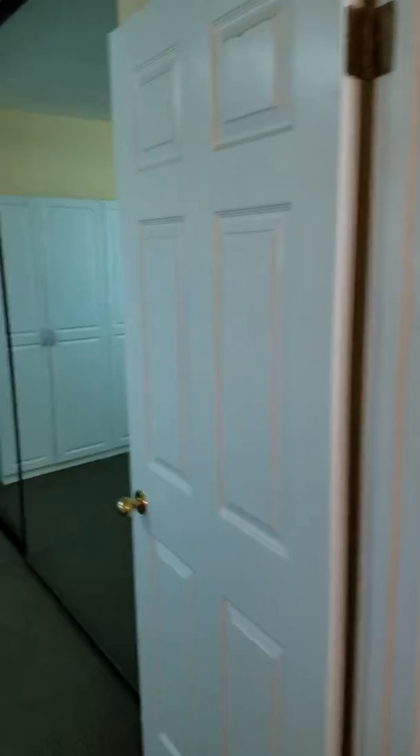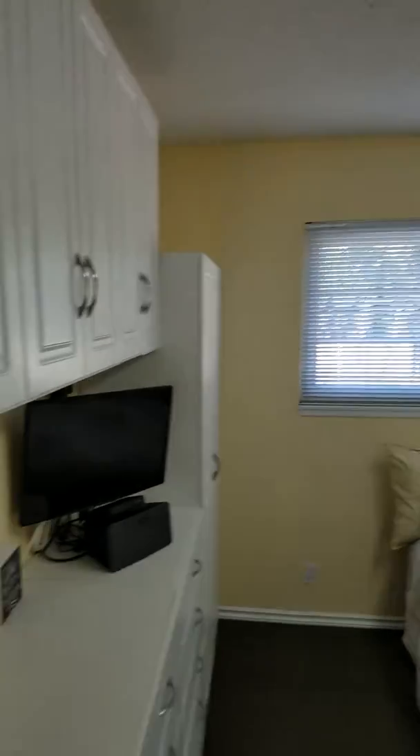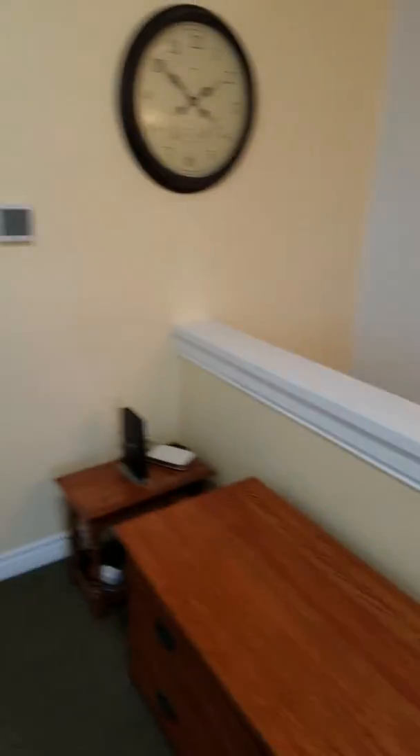The roof is one year old. Pool equipment is about eight years old. It has AC. You have built-in cabinets in this room with mirrored closets. That's directly up from the stairs.